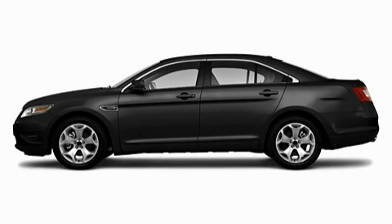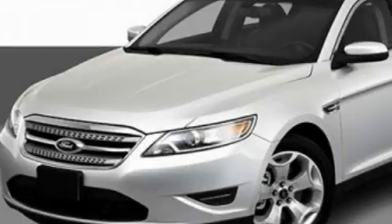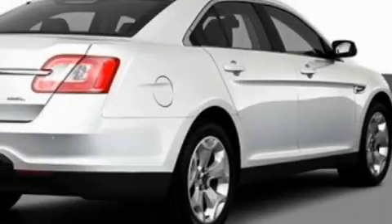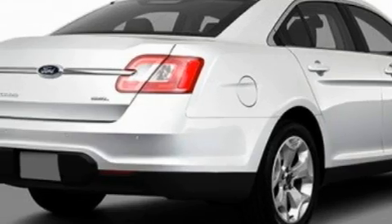This is a 2010 Ford Taurus. It has a 3.5-liter six-cylinder engine and an automatic transmission. With an EPA estimated rating of 27 miles per gallon on the highway, you won't be making frequent trips to the gas pumps.